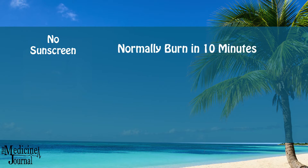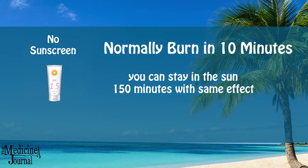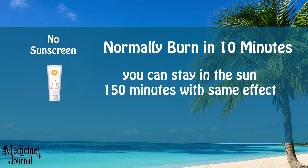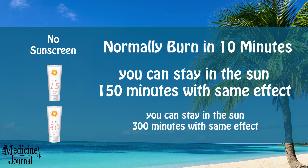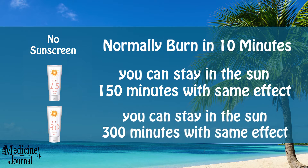The way that works is if you would normally burn in about 10 minutes and you use an SPF of 15, you can now remain in the sun for about 150 minutes with the same effects. Additionally, a 30 SPF would allow you to remain in the sun for about 300 minutes.